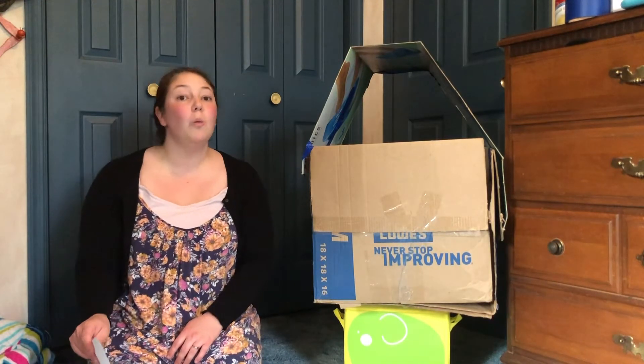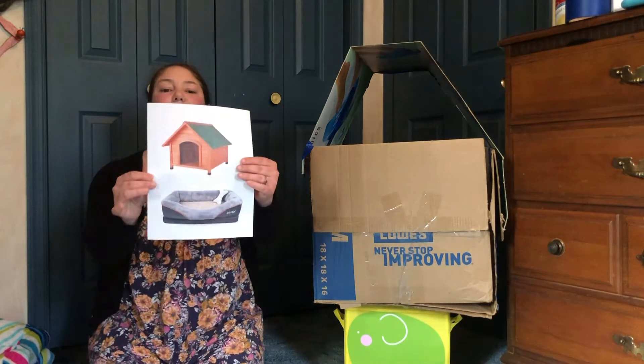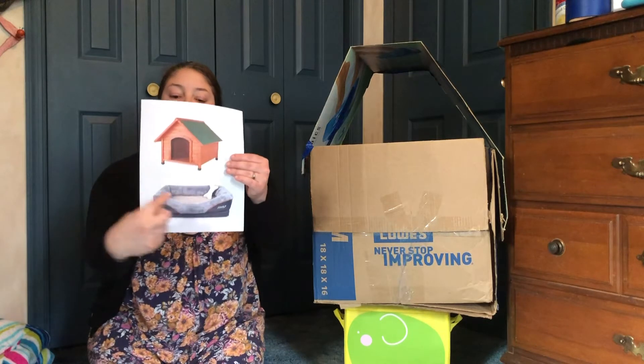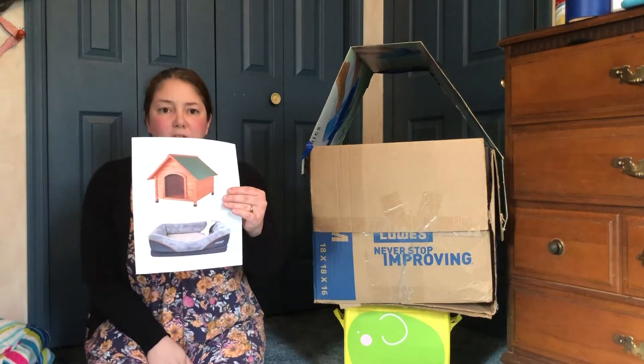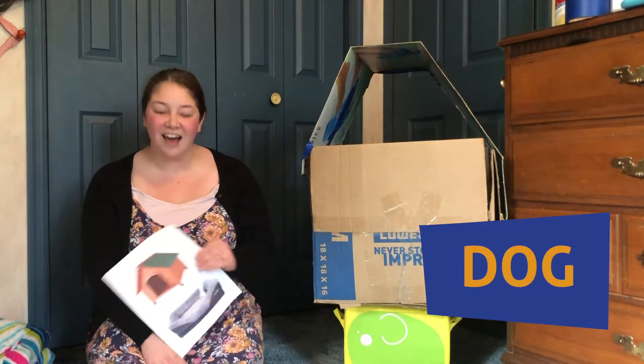Now this next one that I have has two different pictures — one house for outside and one house for inside. This one is for outside; you see it has a roof and a door. This bed is for inside and you see there's a little bone on there. So what animal do you think stays in this house? That's right, it's a dog.